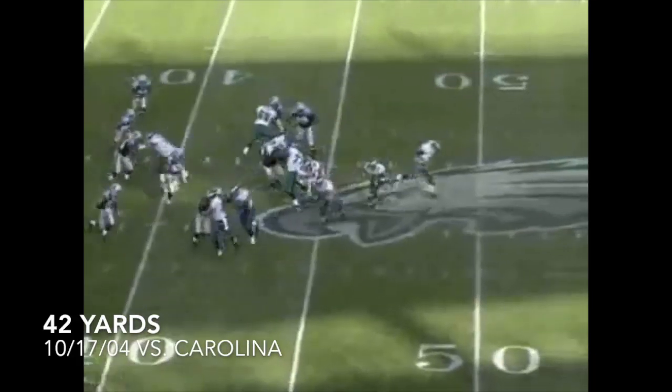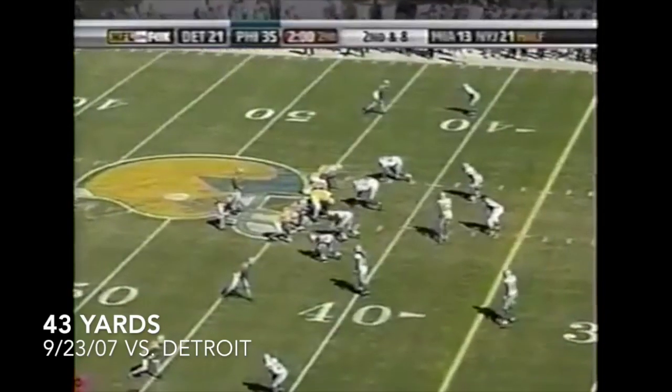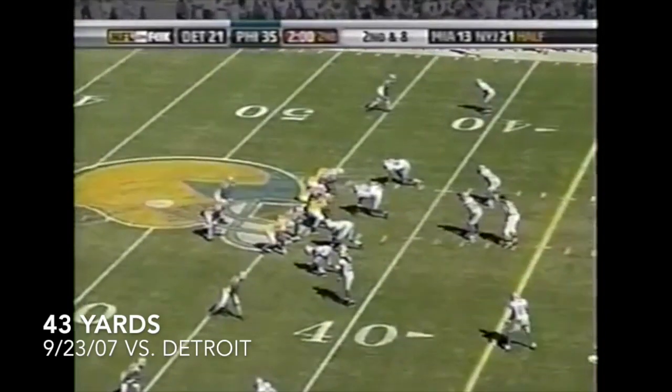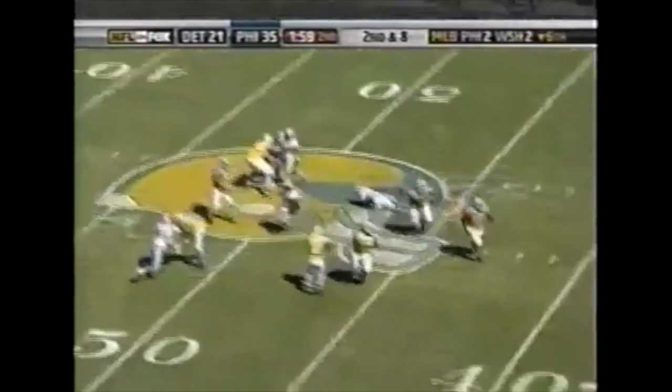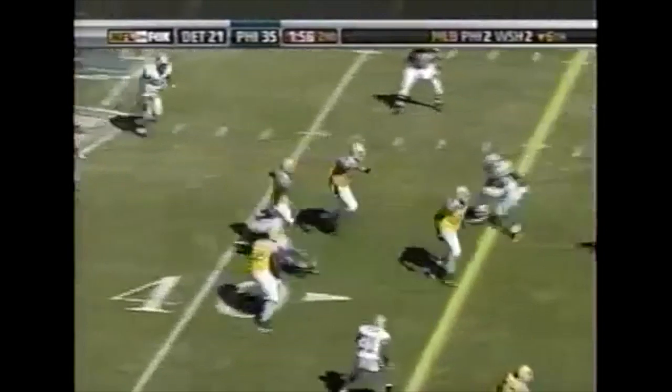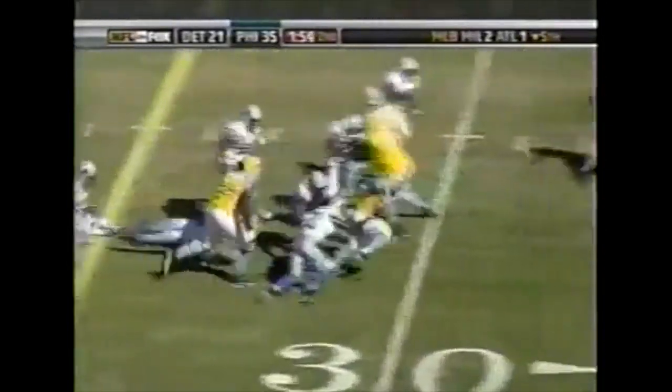That would not be enough for Carolina, because on the Eagles' next drive Brian Westbrook found the end zone on a 42-yard run, icing the game and the Eagles' 30-8 victory. A 30-yard run — unbelievable.